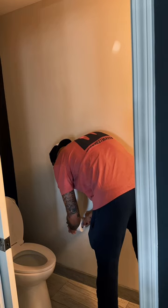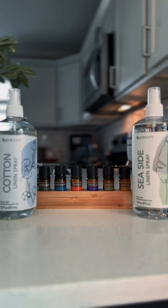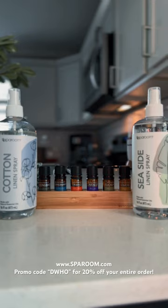These are hacks that I use on a regular to freshen up my house. If you're looking to purchase these essential oils, diffusers, room sprays, etc., visit SpaRoom.com and use promo code DEEHOO for 20% off your entire order.